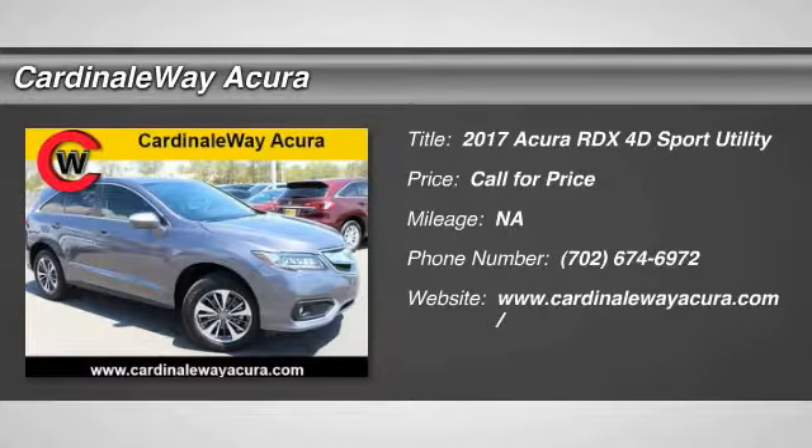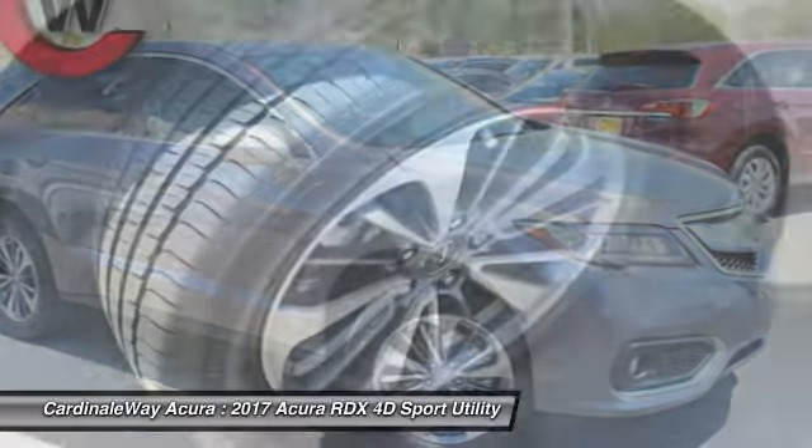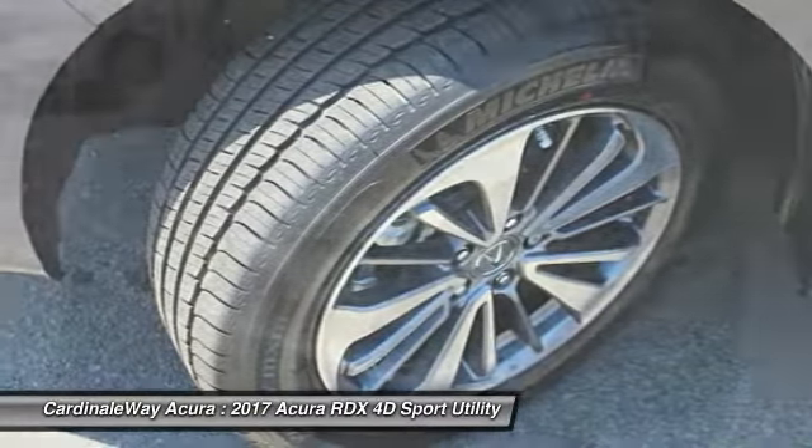We are pleased to show you the 2017 RDX. Viewed as Acura's answer to BMW's sporty X3, the RDX offers a stylish interior, plenty of sport, and a nice amount of utility.